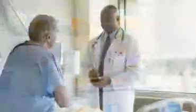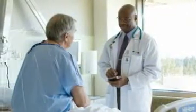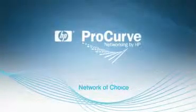I'm a physician, not a network administrator. The ProCurve lifetime warranty means I'll spend more time with patients and less time with tech support. For medical practices, ProCurve is the network of choice.